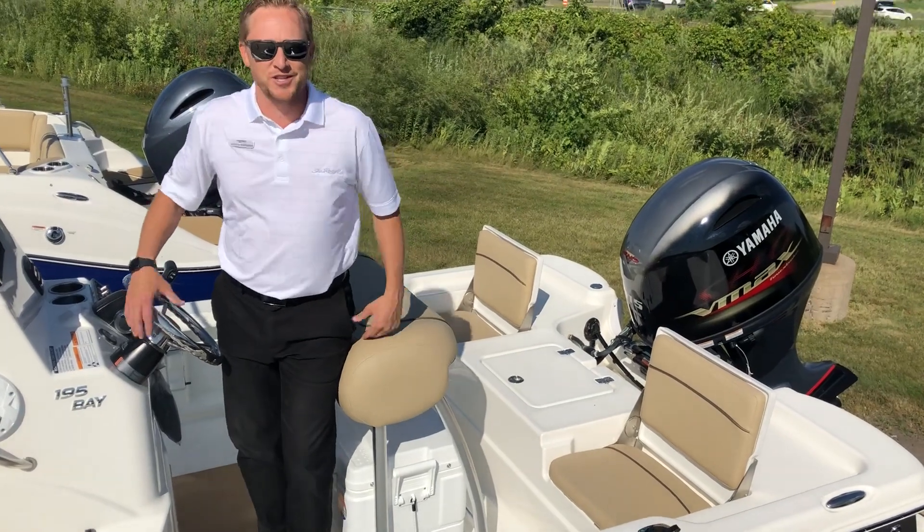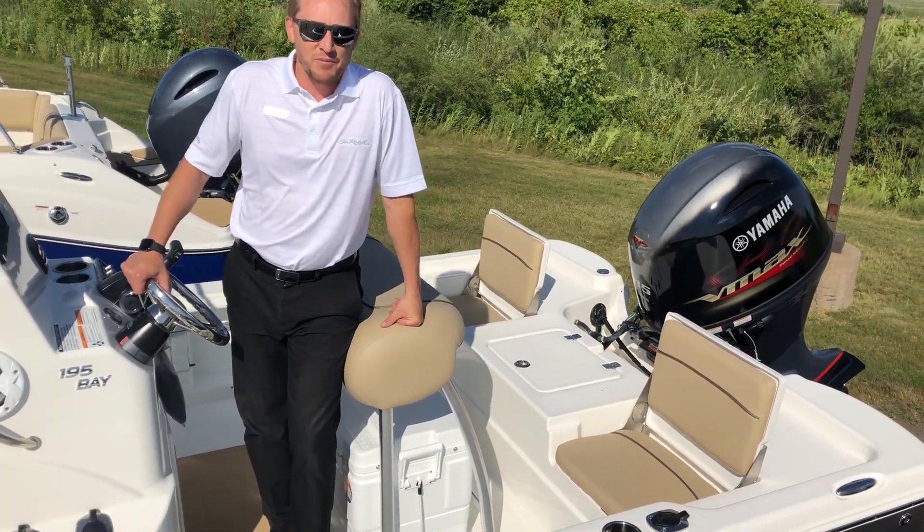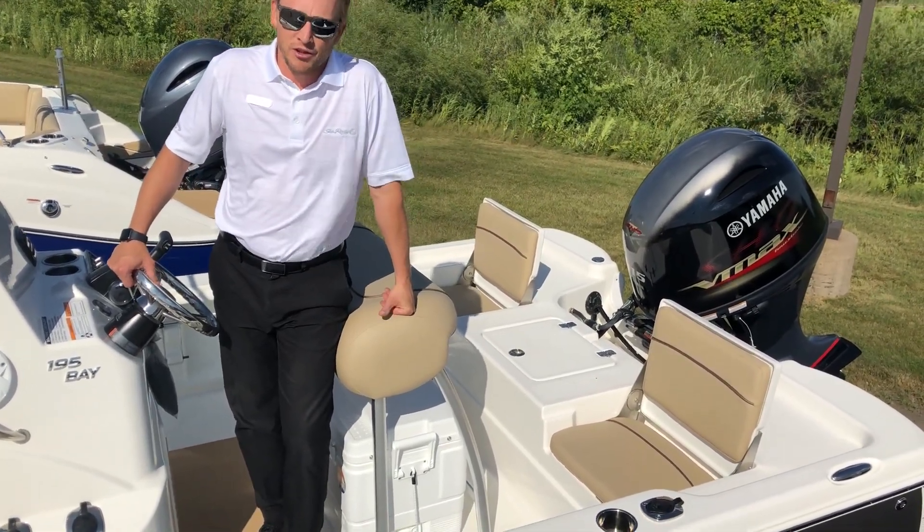Come on down to Marine Max of Rogers to take a look at this boat. And again, click the like button and click subscribe.